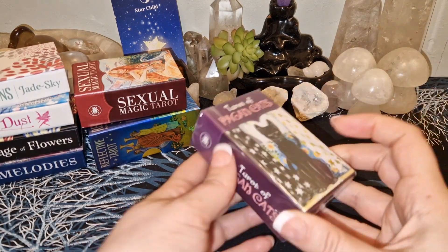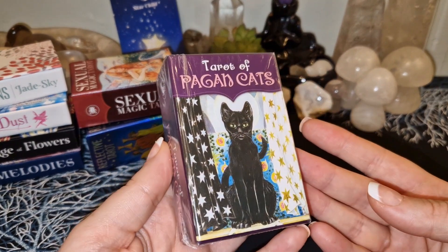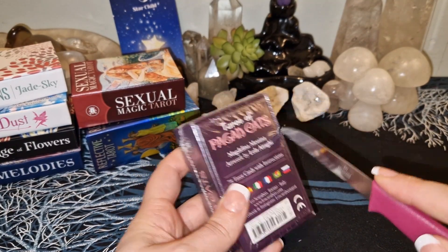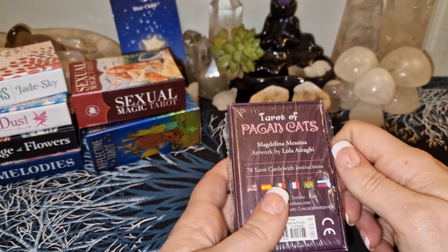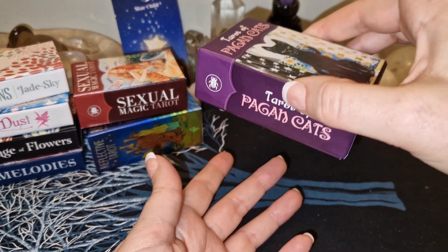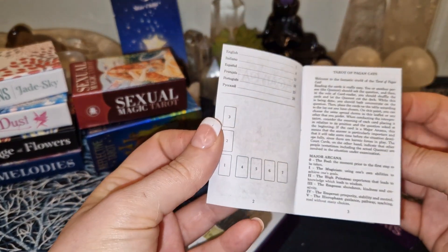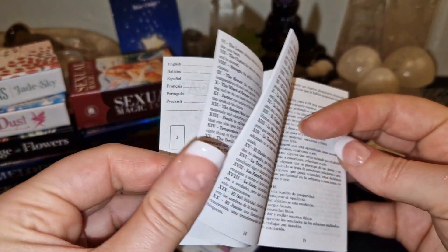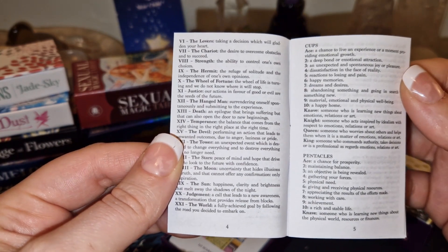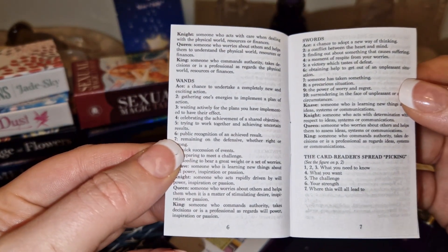Let's continue — let's take the other Lo Scarabeo deck. We have Tarot of Pagan Cats! And again, this doesn't have a finger cutout either. The guidebooks for these ones are all in different languages. You just have a short sentence for each card — so it's a sentence instead of keywords.